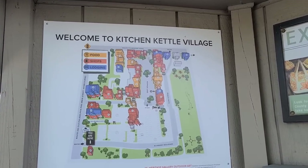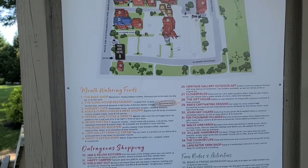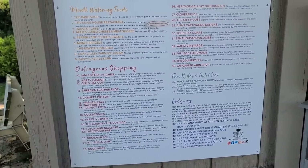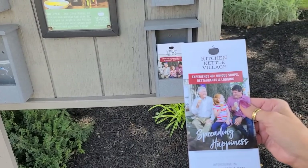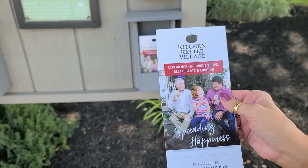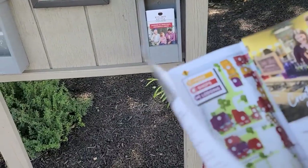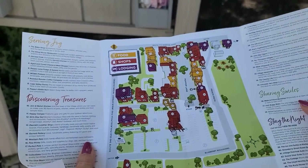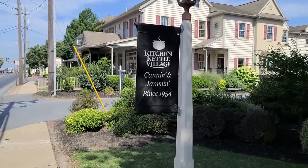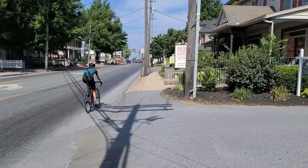The first thing you want to do when you arrive is grab a map. There's the whole Kitchen Kettle Village — looks like they have about 46 things counting lodging, shopping, fun riding, and activities. There's your little map with all the numbers. It says over 40 plus. We're out here by the road and we're going to start from out here, work our way back, and walk down the street right along the main road to show you a couple of the first buildings.